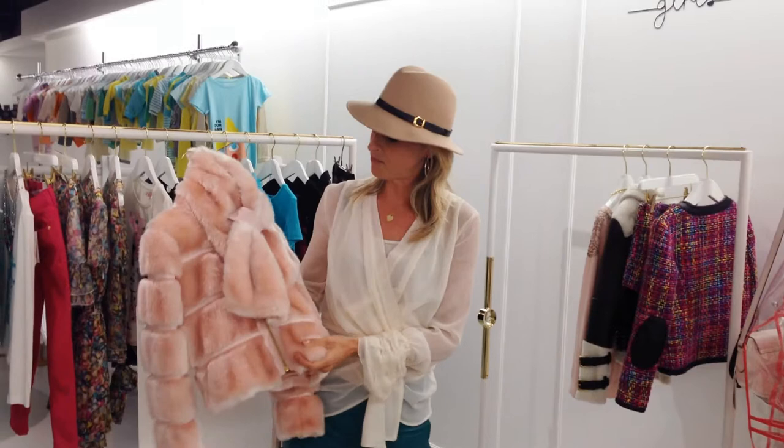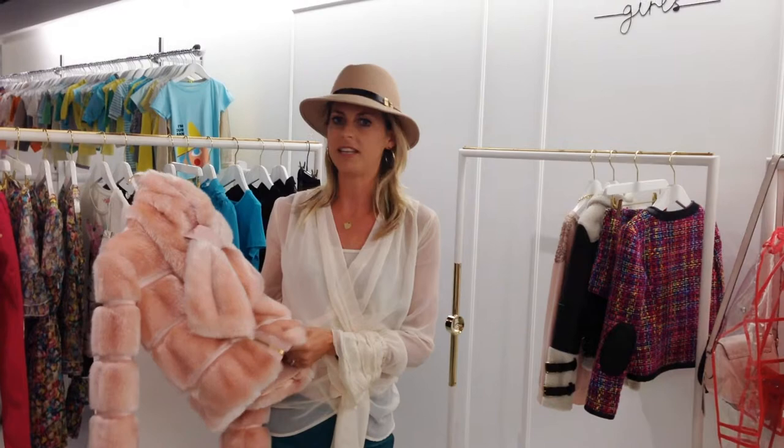Starting off with the Au Fur jacket. I totally love this item. I love the color and the fur is just completely in fashion for this winter.